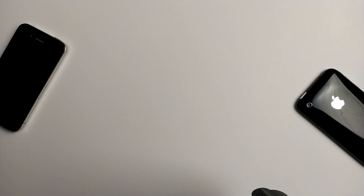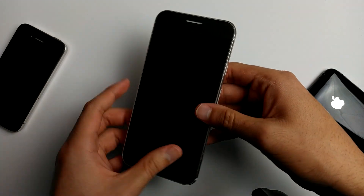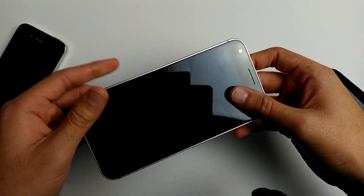Today we're going to be speed testing the Google Pixel XL versus the iPhone 7 Plus. In this test, we're going to be using very basic applications that you might use day to day. Let's begin.